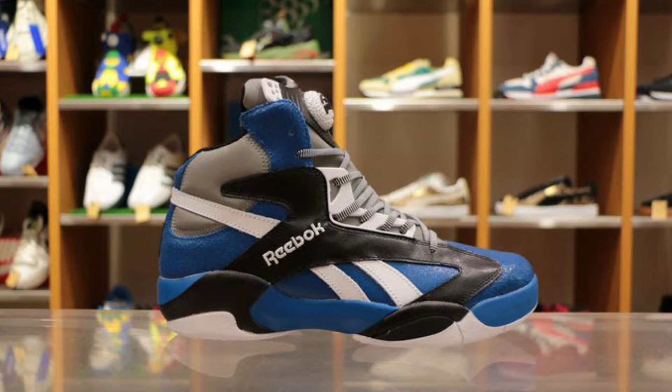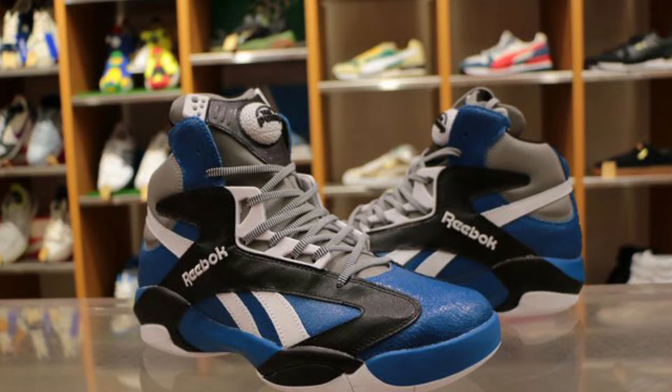Number 2 is the Shattered Backboard — and before any Jordan heads come at me, this is the Reebok Shaq Attack Shattered Backboard. If anyone is worthy of a signature shoe with that nickname, it's Shaquille O'Neal. All respects to MJ — I'm wearing the orange Shattered Backboard Jordan 1 right now — but you have to respect Shaq. How many backboards did that dude shatter? The Shattered Backboard Shaq Attack will always be on my regret-to-sell list.